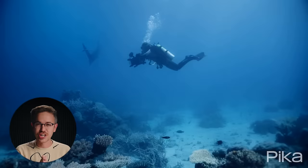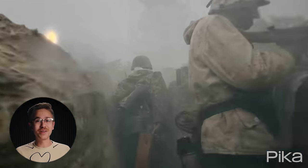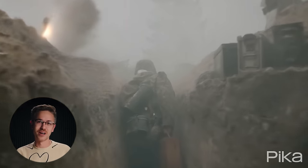The VFX world has changed forever, and there's a brand new ChatGPT competitor on the market. Welcome to your AI Film News of the Week.